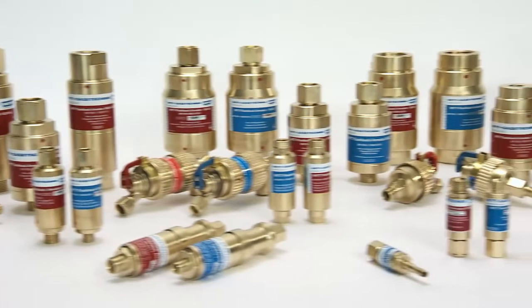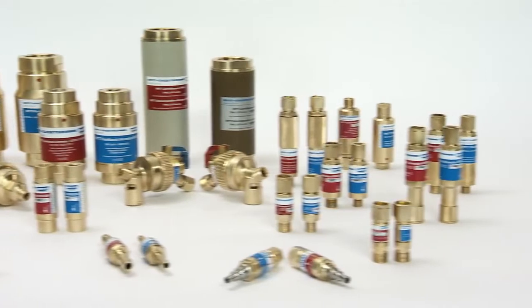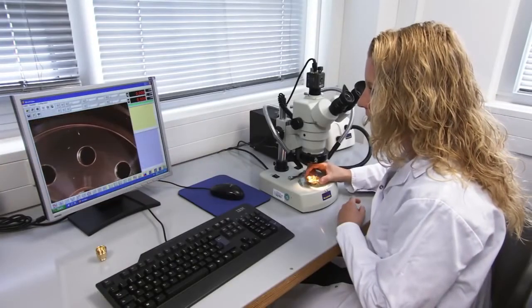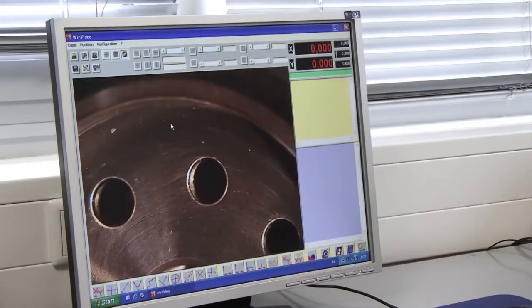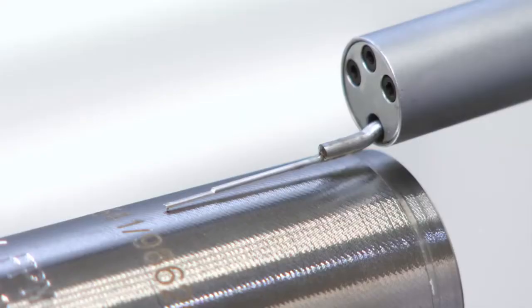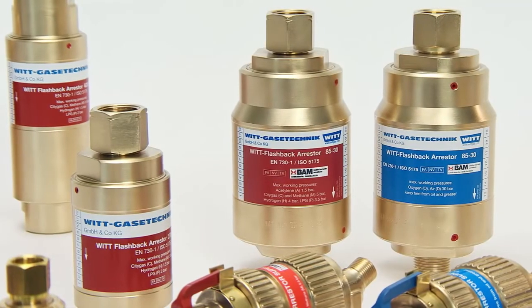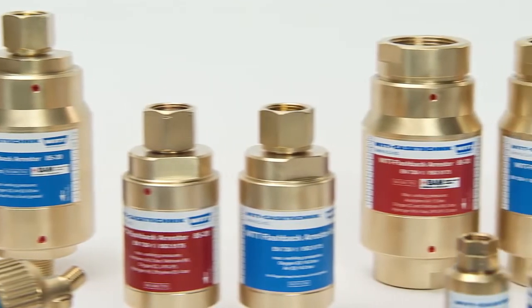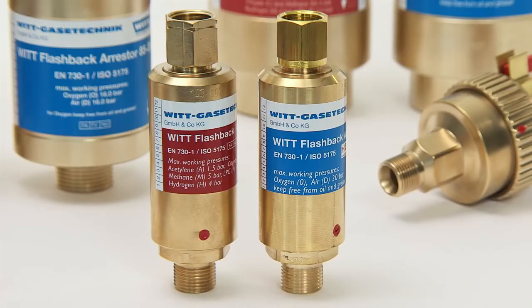Choose the original for durable, low-maintenance, and high-quality safety with verified performance. A comprehensive quality management system with 100% testing ensures a consistent safety and quality level for every flashback arrestor that leaves the VIT factory. The certifications for VIT safety devices include BAM and UL, and correspond to all relevant standards — for example DIN EN 730 Part 1 or ISO 5175.